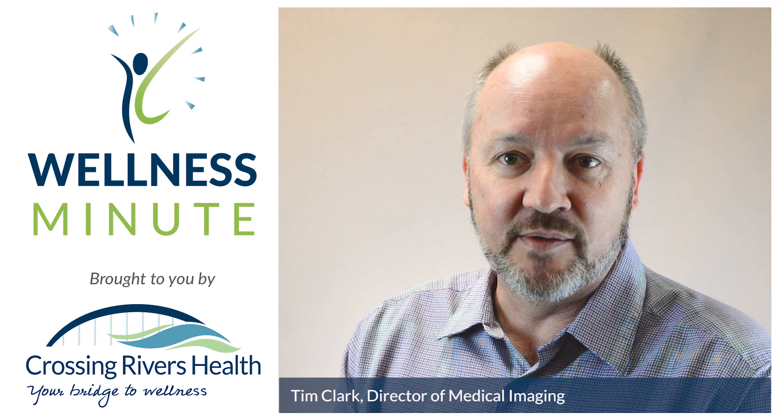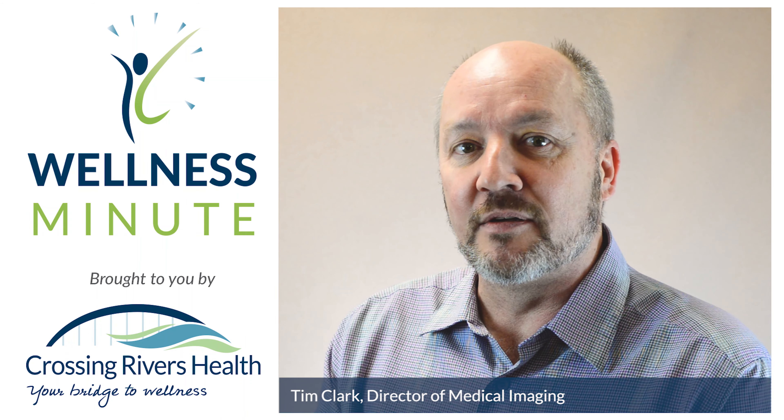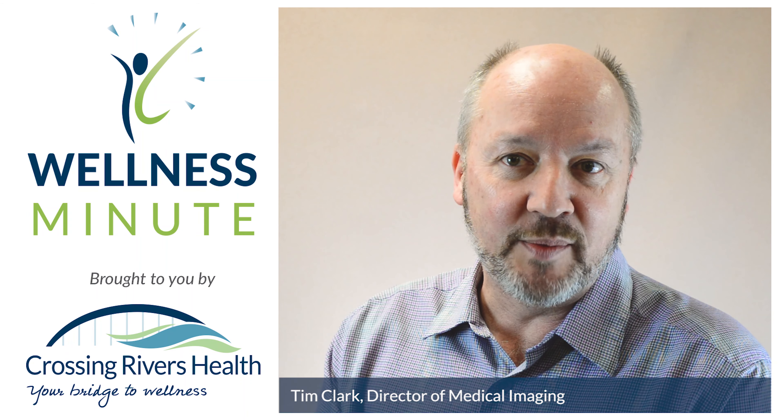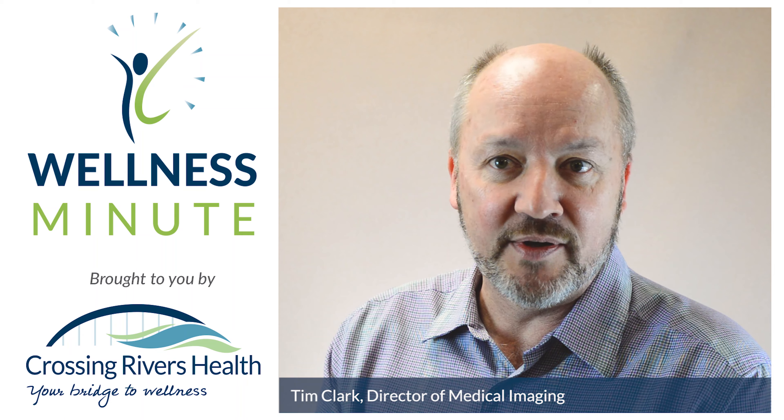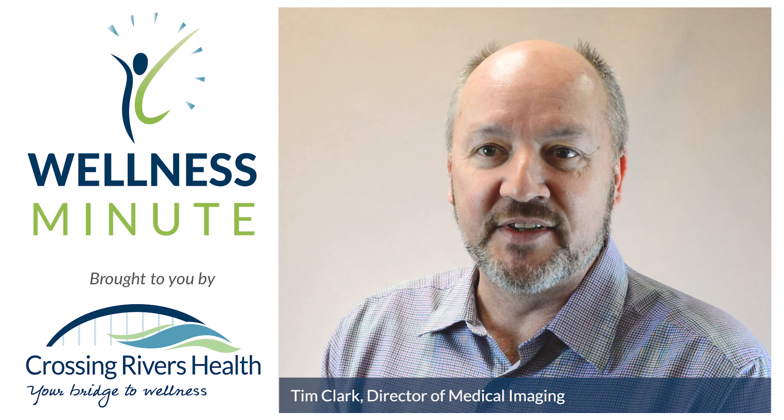We can complete these exams in a matter of a few minutes and give the doctors in the emergency room good information — whether a person has some blocked coronary arteries, or if their arteries are completely normal, then they can be safely discharged home.